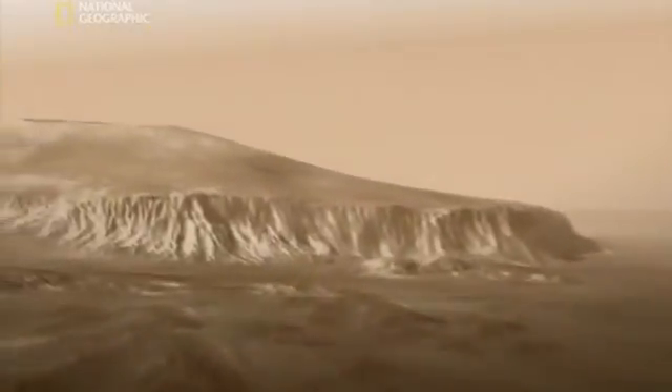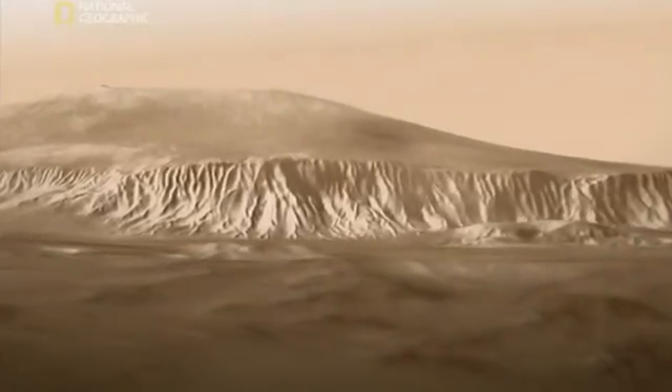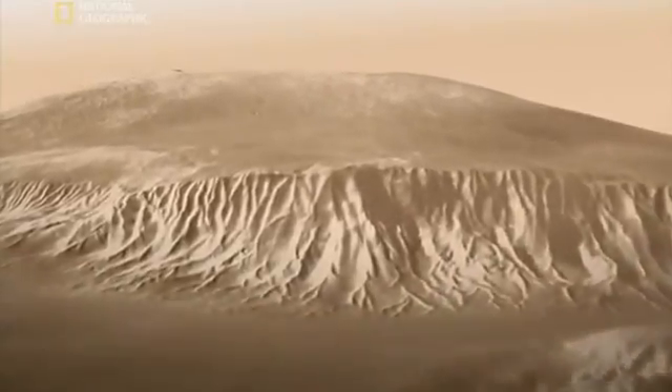No heat to melt its frozen water and all this dust, it's hard to see where we're going. But we can't miss this. Olympus Mons. A vast ancient volcano. Three times higher than Everest. So wide, it would stretch almost all the way across Spain.